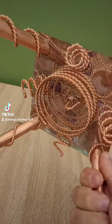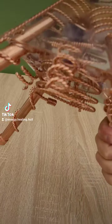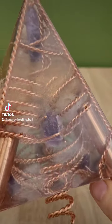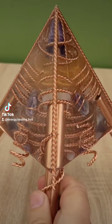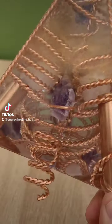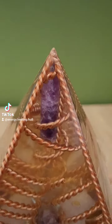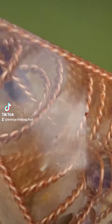So basically, inside there — as you can see — there are lots and lots of tensor coils, and they're filled with crystals: amethyst and quartz crystals. It's got an amethyst one set in more tensor wire at the top.